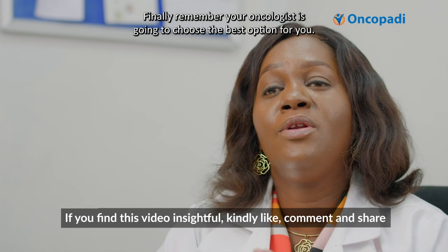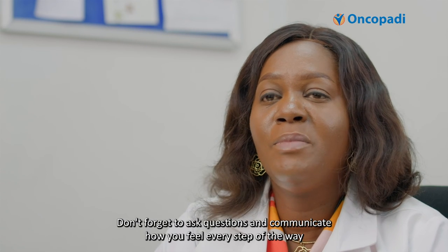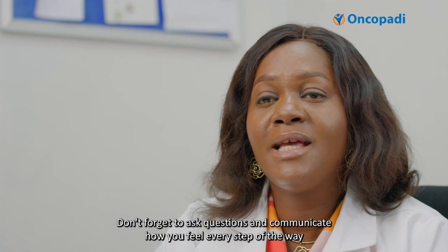Finally, remember your oncologist is going to choose the best option for you. Don't forget to ask questions and communicate how you feel every step of the way.